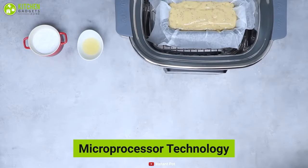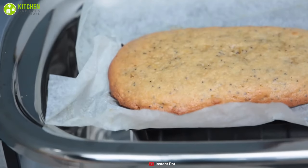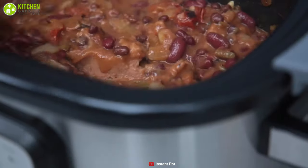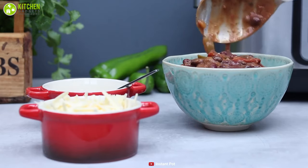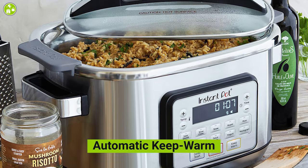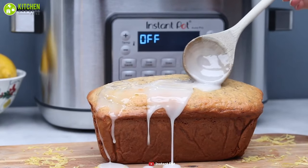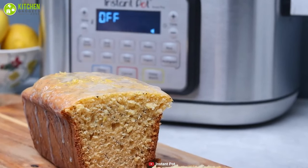It comes with microprocessor technology which controls the time and temperature to ensure consistent cooking results every time. This multi-cooker comes with a 1500-watt heating element that provides optimal searing, roasting, baking, and yogurt making so that you can enjoy a variety of perfectly cooked foods at any time. Featuring an automatic keep warm function that can maintain your meal temperature until you're ready to serve, the Instant Pot Aura Pro is the best of its kind and can provide you the ultimate experience of owning a multi-cooker.